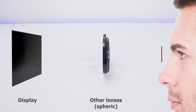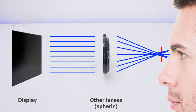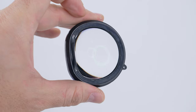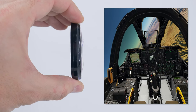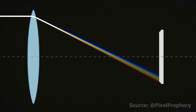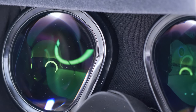Traditional spherical lenses can cause spherical aberration, where light rays converge at different points of the focal plane, leading to a blurry image, especially outside of the center view. Aspheric lenses, on the other hand, tackle this by ensuring that all light rays converge more precisely across the entire view, creating sharp and focused visuals all the way to the edges. Have you ever noticed rainbow-like fringes around objects in your VR headset? That's chromatic aberration. Aspheric lens design also helps minimize this by bending different wavelengths of light more uniformly, enhancing color fidelity and image clarity.